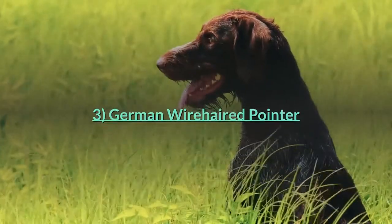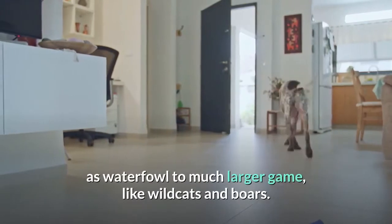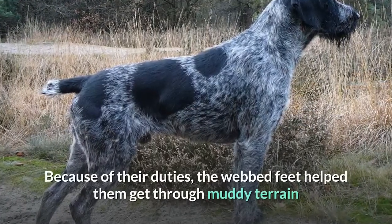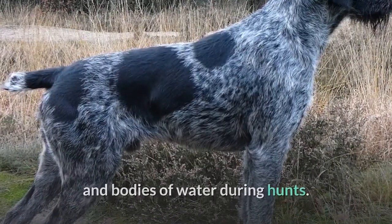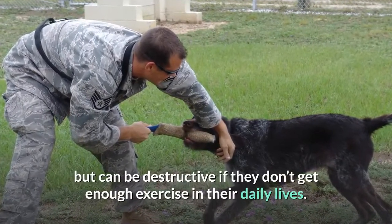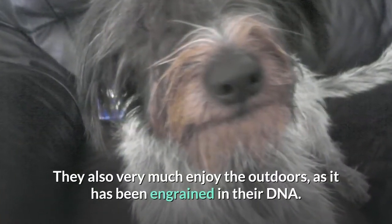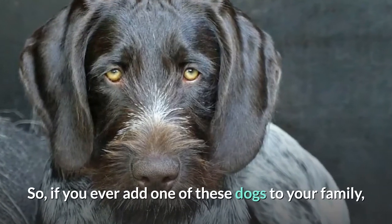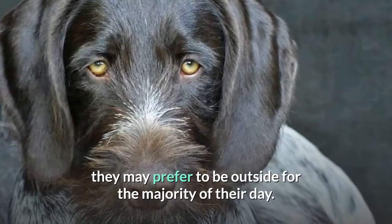Number three: German Wire-haired Pointer. This breed, like all pointers, hunted small game such as waterfowl to much larger game like wild cats and boars. Their webbed feet helped them get through muddy terrain and bodies of water during hunts. Wire-haired pointers are very loyal dogs to their owners but can be destructive if they don't get enough exercise. They enjoy the outdoors, as it has been ingrained in their DNA, and may prefer to be outside for the majority of their day.